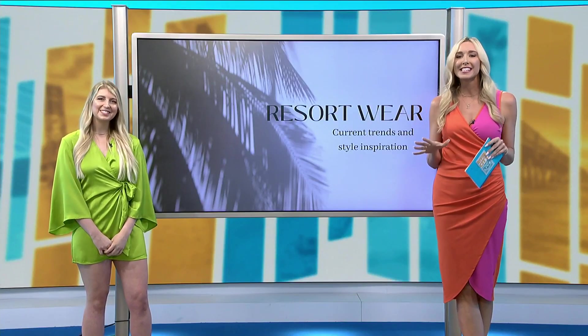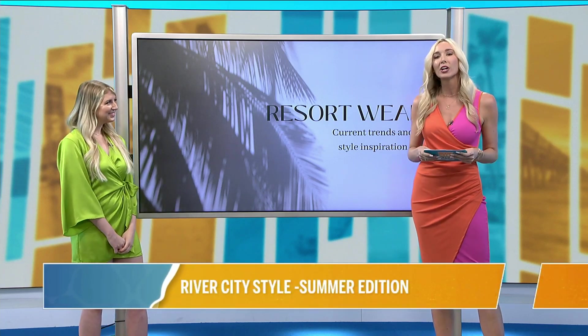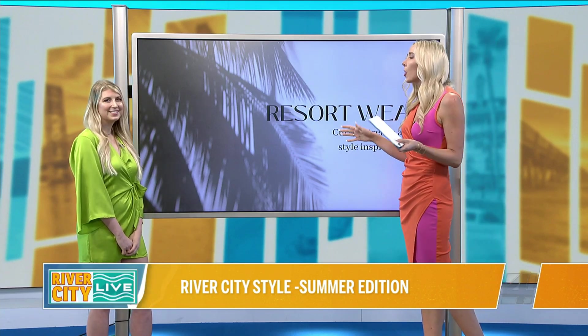We're coming at you with some River City style, and in the house today I have Jessica Glosson. You might know her as the blonde in Blondick. We are talking resort style today, but first I want to kick it off with wrapping our heads around what that is.